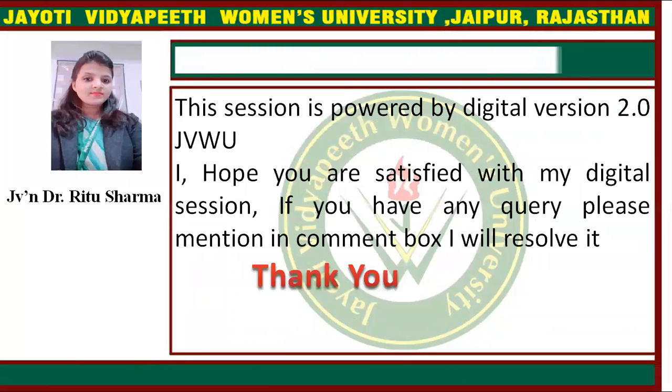This session is powered by Digital Version 2.0, Jyothi Nidhyapit Women's University. I hope you are satisfied with this presentation. If you have any query, please mention it in the comment box and I will resolve it. Thank you.